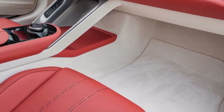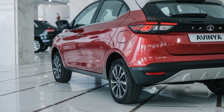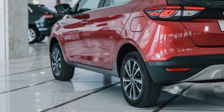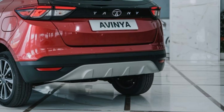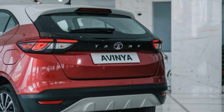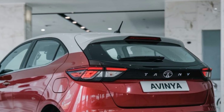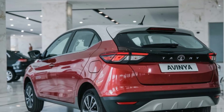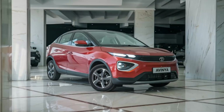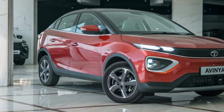A 30-minute charge powers the Avenya for nearly 500 kilometers, making long drives effortless and stress-free. Driving the Avenya is a symphony of silence and power. Instant torque delivery makes acceleration smooth and exhilarating. The adaptive suspension system ensures a glide-like experience, absorbing every bump on the road. Tata's advanced AI ecosystem learns the driver's habits, fine-tuning every aspect of the ride for unmatched comfort and efficiency.